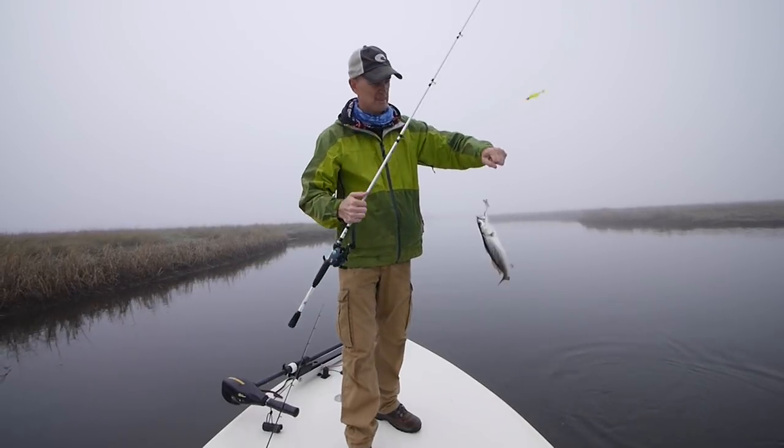He might measure — he's skinny. Well, I was really happy with the bass bite today.